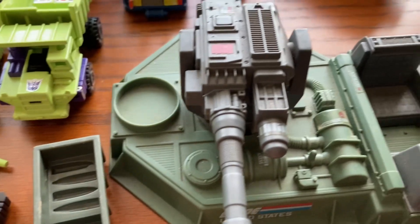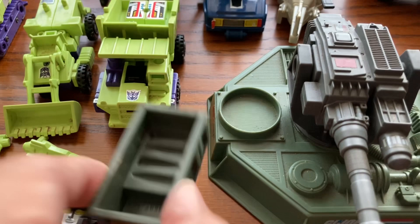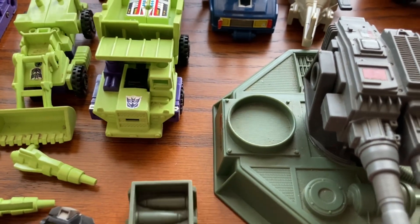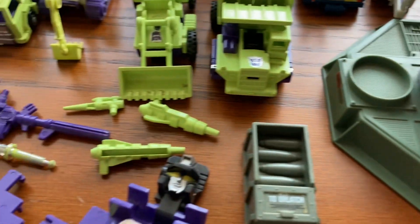Over here we have GI Joe. This is the base, and this is not part of this — this is an armor. These come separately, these are not together. So let's roll over here.